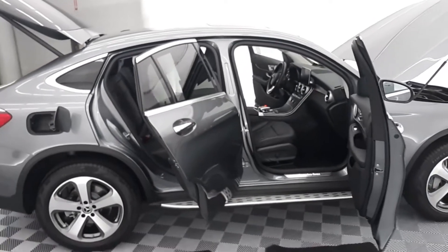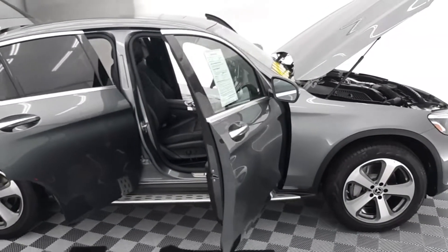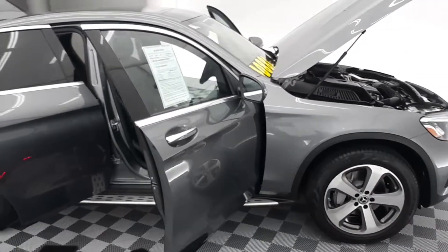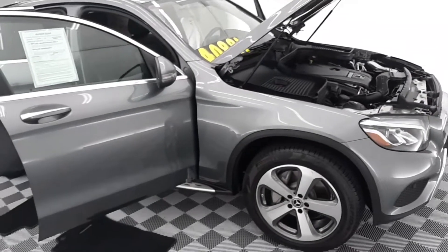2.0 liter four-cylinder turbo engine and nine-speed automatic transmission. 241 horses at 5,500 RPM — fast. 273 pound-feet of torque at 1,300 RPM — quick.